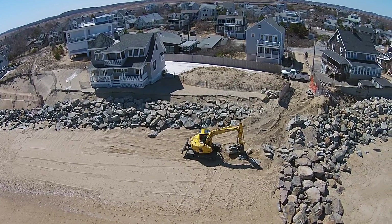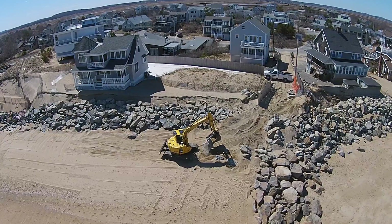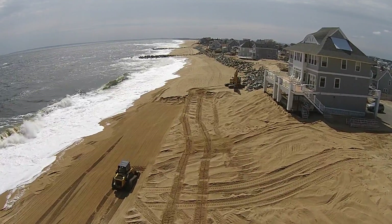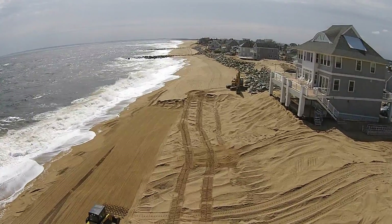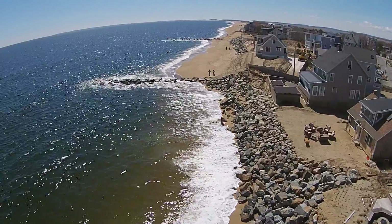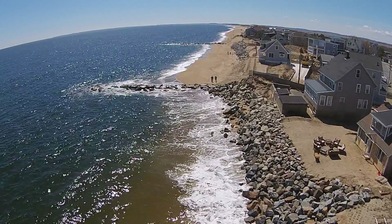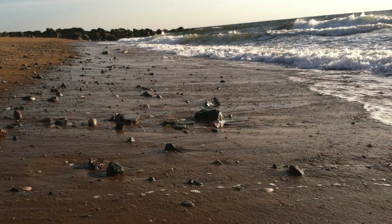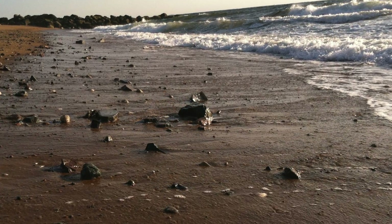In April, more boulders were added and sand was scraped off the public beach to cover the repairs. This caused waves to reflect off the seawall, scouring away so much sand that people can no longer walk along this section of the beach during high tides, and swimmers have to contend with sharp, dangerous boulders strewn on the beach below low water.